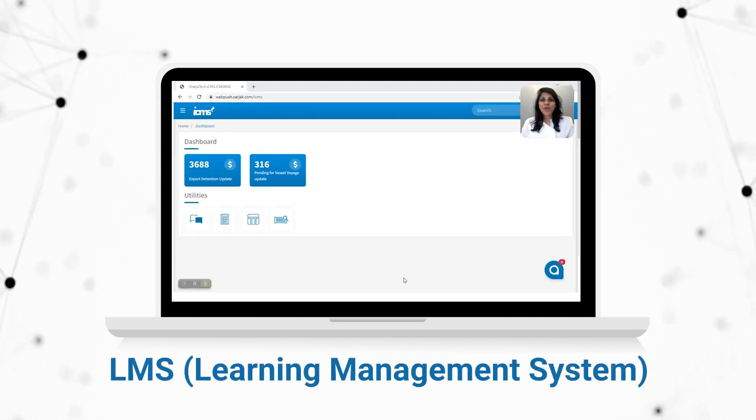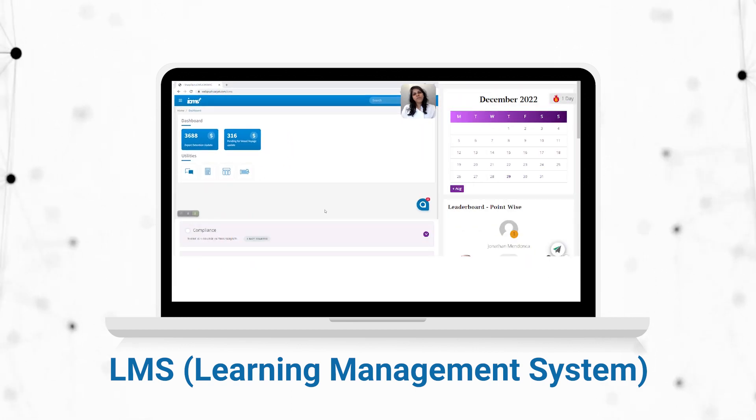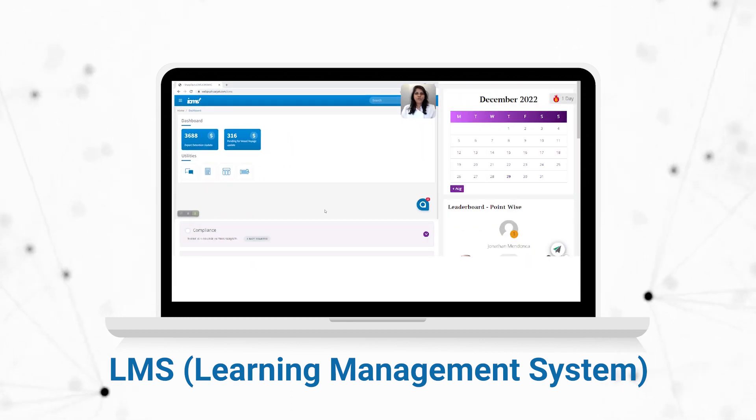Last but not the least, we also set up an online self-training program known as LMS — Learning Management System — in the Surgep system.